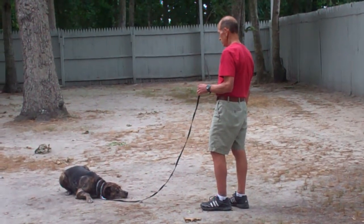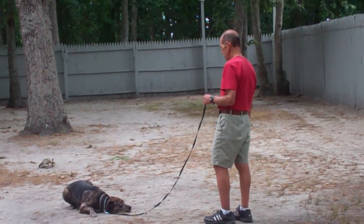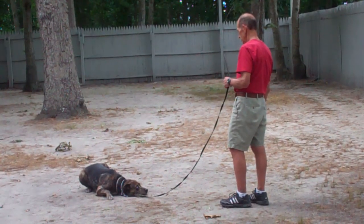This is a great command to also incorporate into your everyday activities — whether it's washing dishes, folding laundry, cooking dinner, or watching TV. Anywhere you can leave her in a down-stay to build up her ability to stay for longer periods of time.